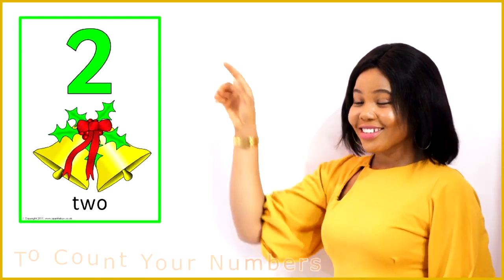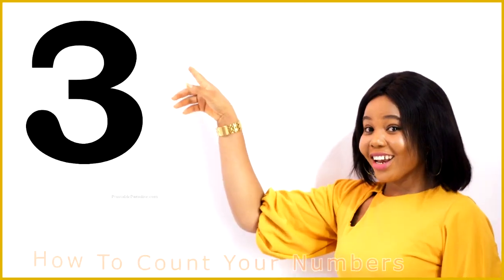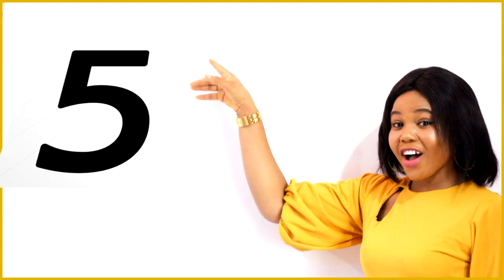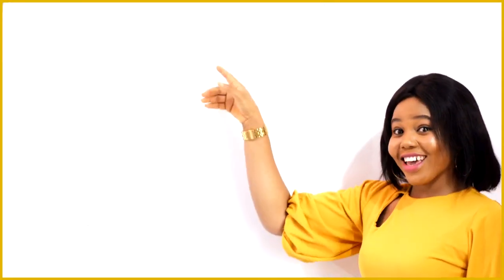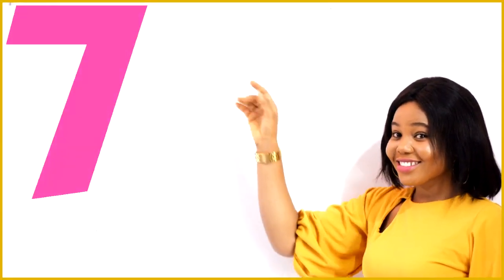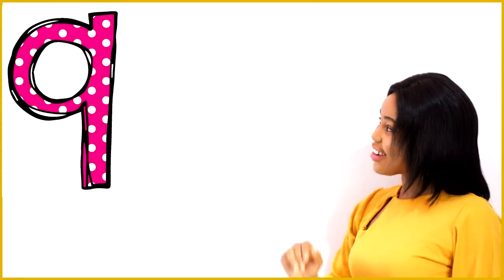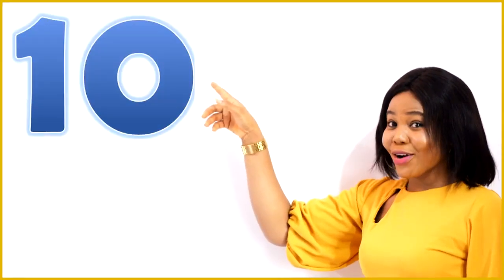One, two, three, four, five, six, seven, eight, nine, one, zero, ten.